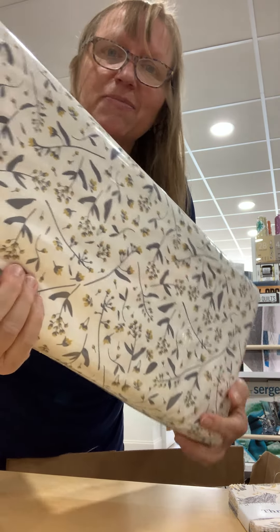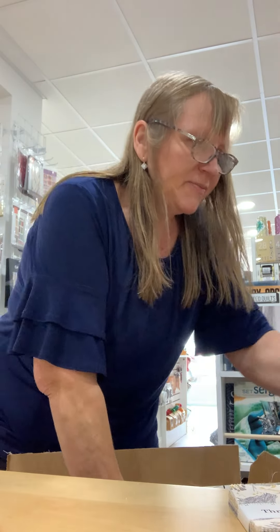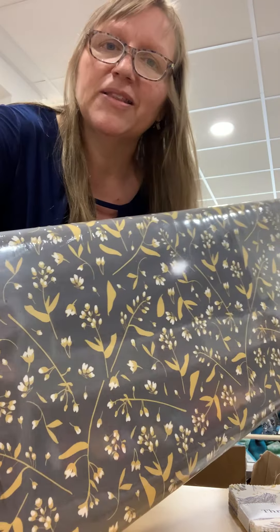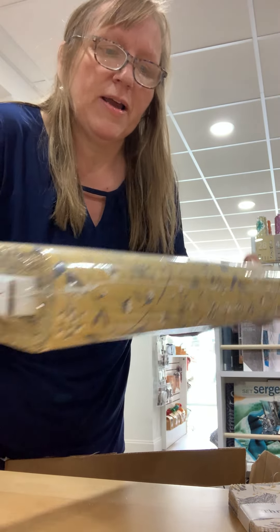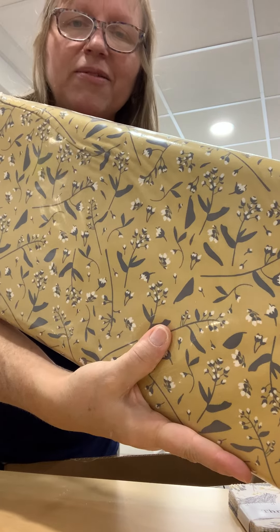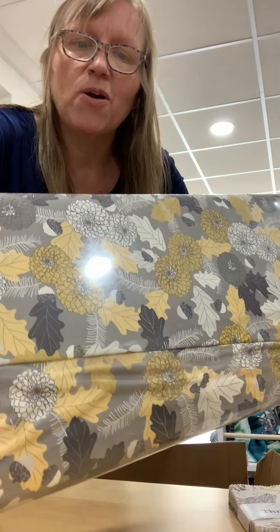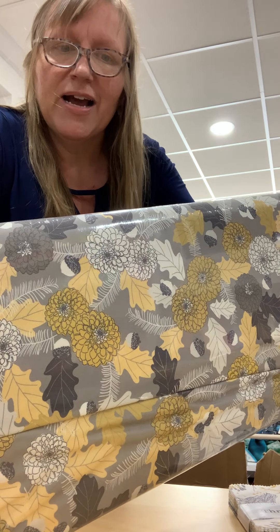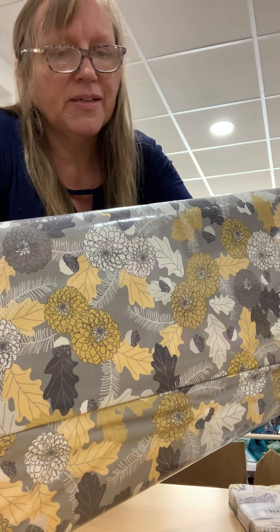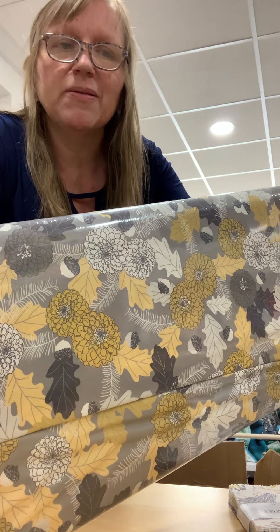There are smaller botanical prints with a cream background, and the same with gray and gold. This colorway has a gold background with gray. And this beautiful one features oak leaves, acorn tops, and what might be zinnia — not sure of the exact flower, but it's a very pretty botanical blend.